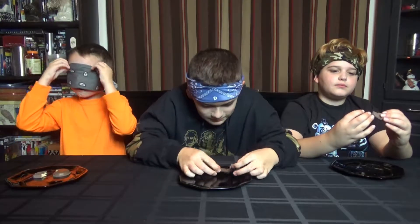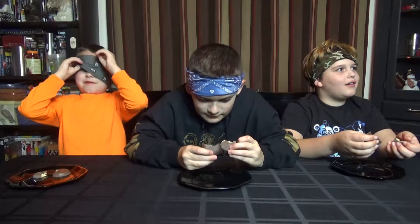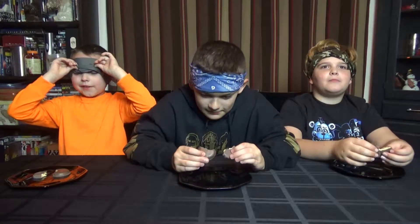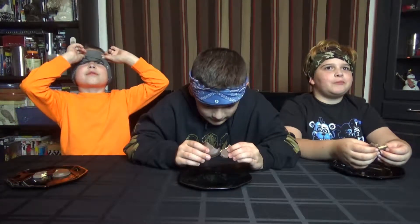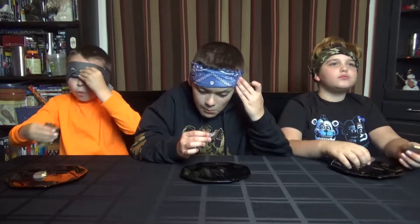Alright, so which one was which? You're all wrong — all the ones you thought were store-bought are the Girl Scout ones. So this is Girl Scout. How come there's more peanut butter in this one? Because they're better! Because it's from the store. They are fantastic, I'm gonna finish these.